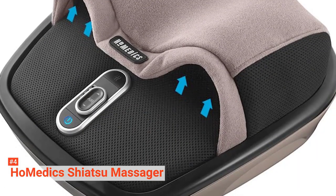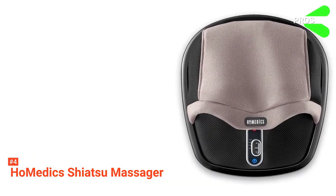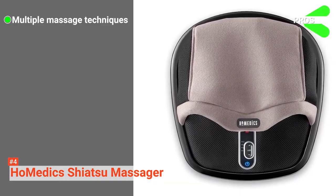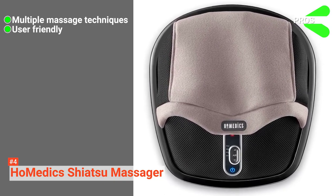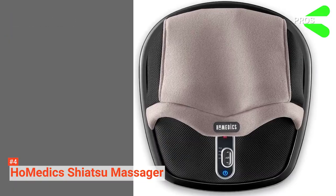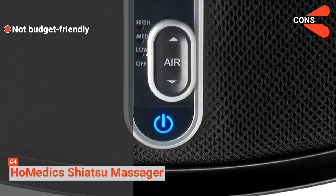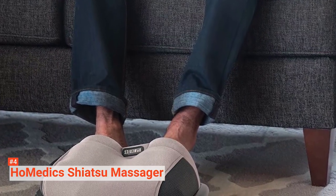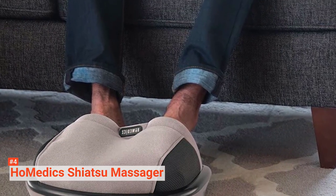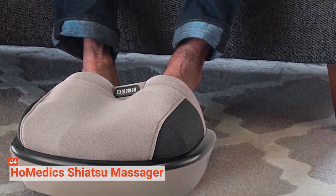As a bonus, the pockets can be unzipped and removed for washing. Its pros are: it uses multiple massage techniques simultaneously to provide you with the best experience, and it is easy to use and wash. However, this foot massager is a bit on the expensive side. If you are in the market for the best Shiatsu massage experience with a flexible budget, then the Homedic Shiatsu AirMax Heated Foot Massager is an excellent device.